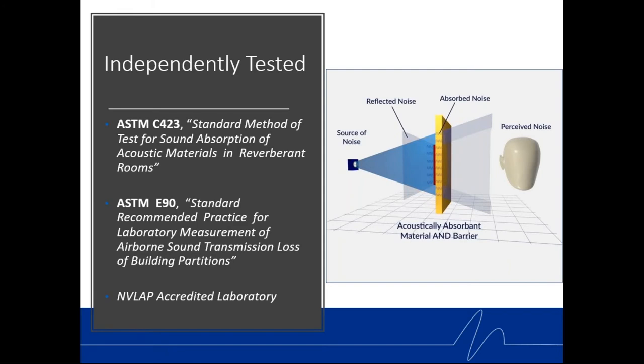All of these Noise Block panel products and configurations are independently tested — independent testing is extremely important to Kinetics. It's costly; you run it once per the applicable ASTM standard: C423 for sound absorption, and ASTM E90 for laboratory measurement of sound transmission loss of building partitions, all in a NVLAP-accredited laboratory. We publish the data we get — real-life data that acoustical consultants, architects, and engineers can stand behind when designing their systems.